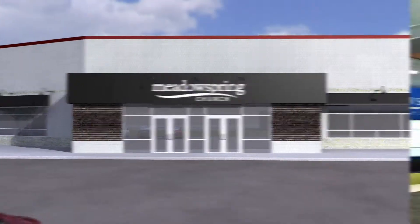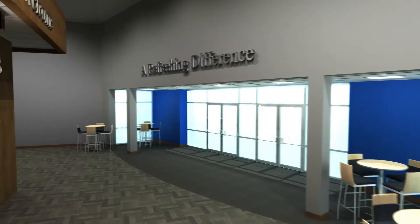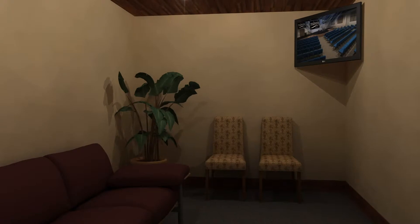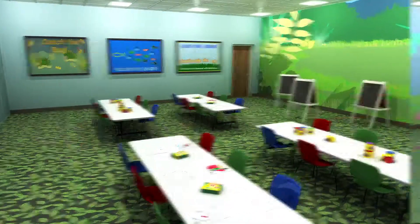This remodel plan will meet the facility challenges we are currently facing and will be a tool God can use to expand His kingdom in our community. It will be a place where we can guide more and more people into a refreshing relationship with Jesus Christ.